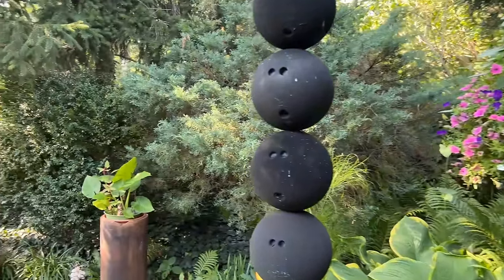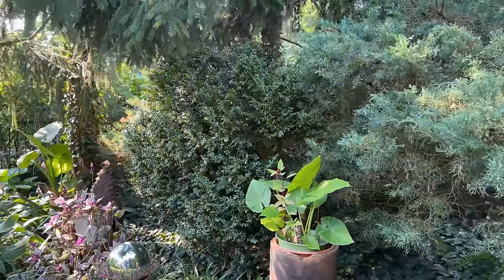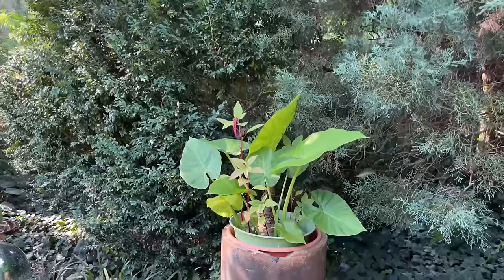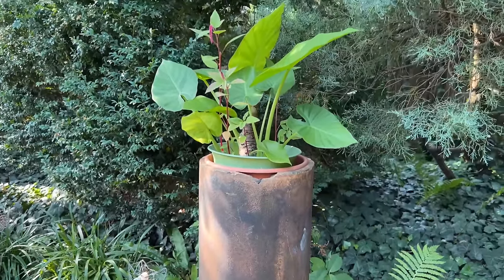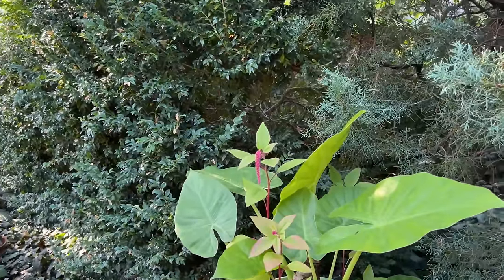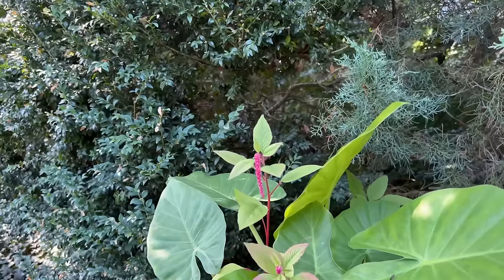Over here, the chimney pot with elephant ears has a plant called love-lies-bleeding, which is an amaranth, and the seeds self-seeded — we didn't plant them in there. We planted the elephant ears in there last summer. I love the combination — it just gives you this element of surprise.